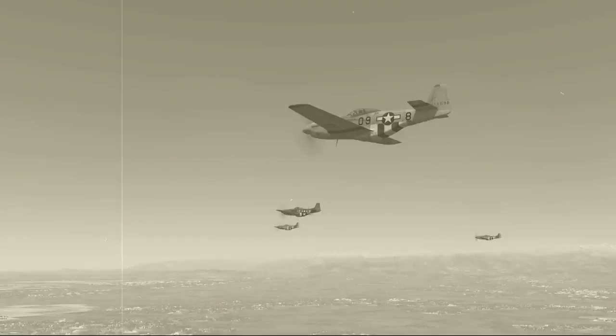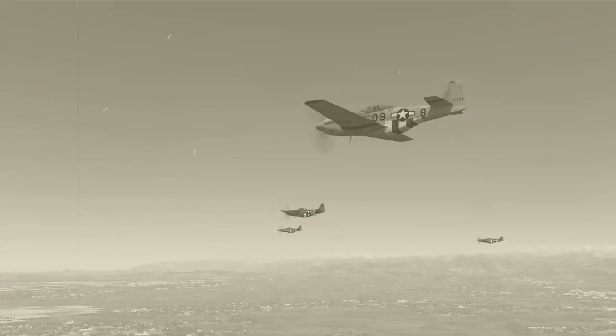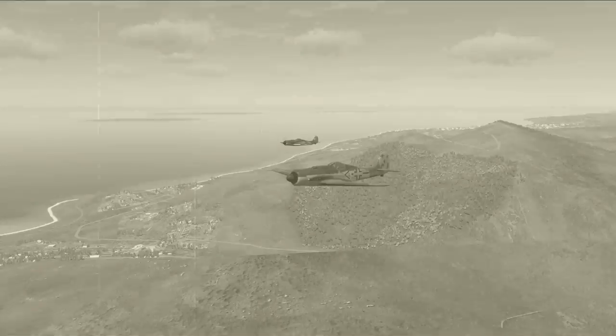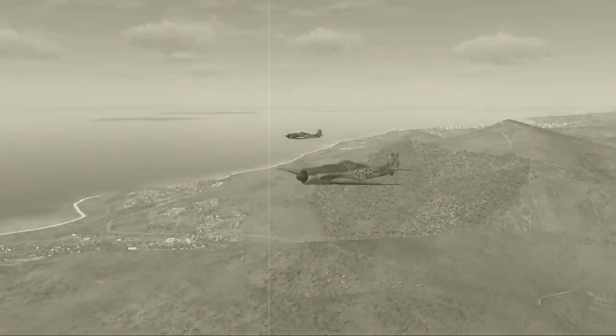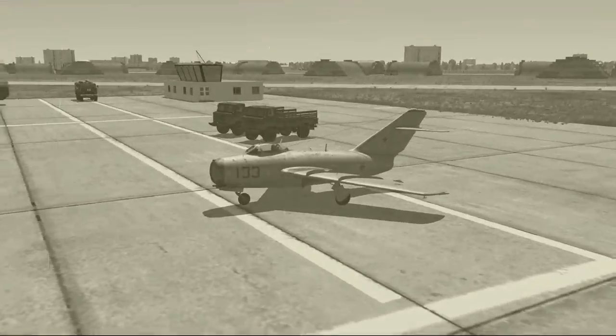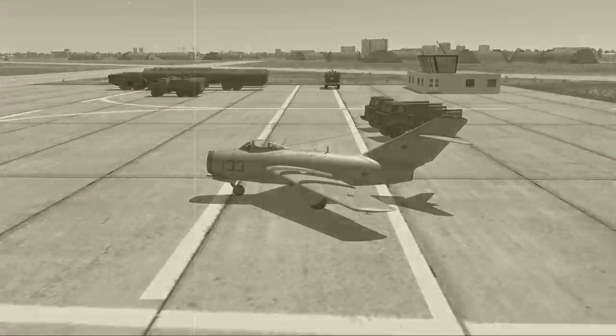Here we have the present-day workhorses of air forces around the world: the venerable P-51 and the Focke-Wulf 190. They have been serving their respective countries admirably for the past six years, but now there's a new game in town — the Russian MiG-15, seen here.